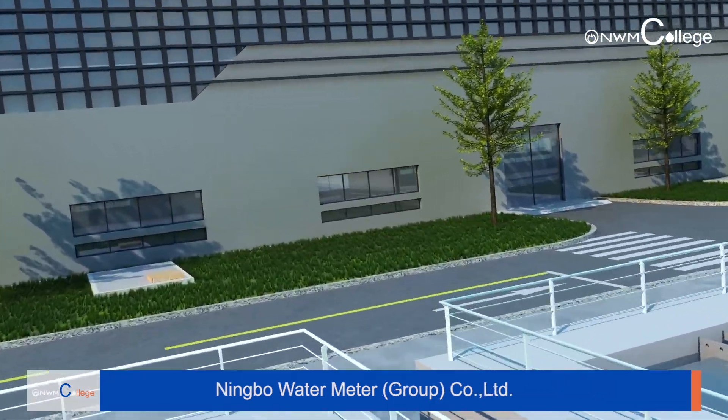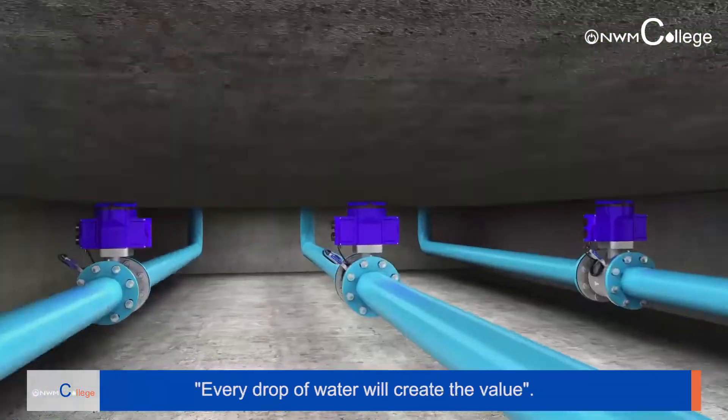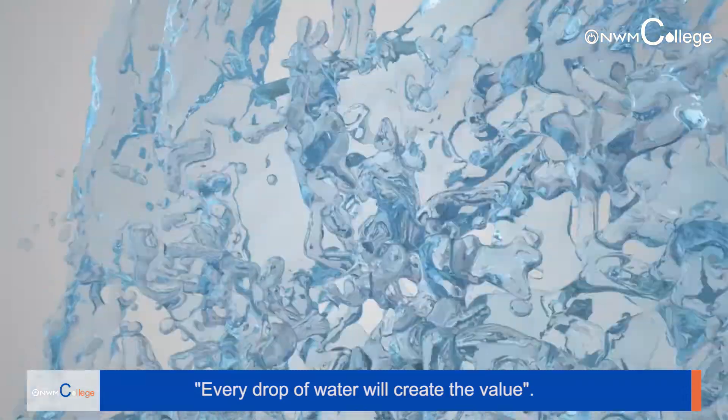NWM Water Meter Group Company Limited. Every drop of water will create value.